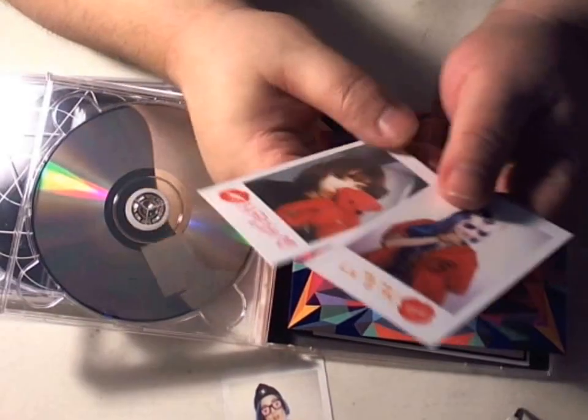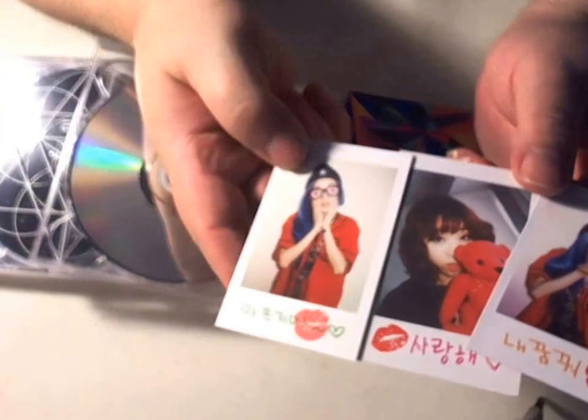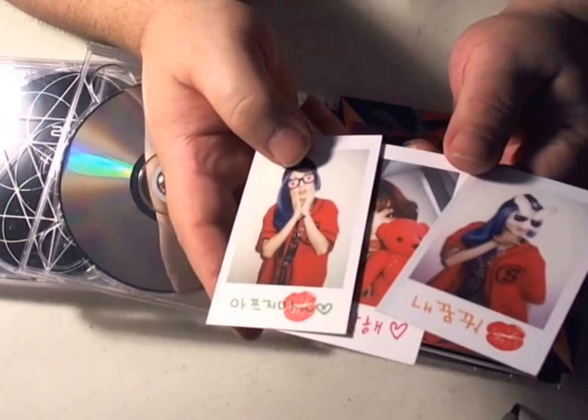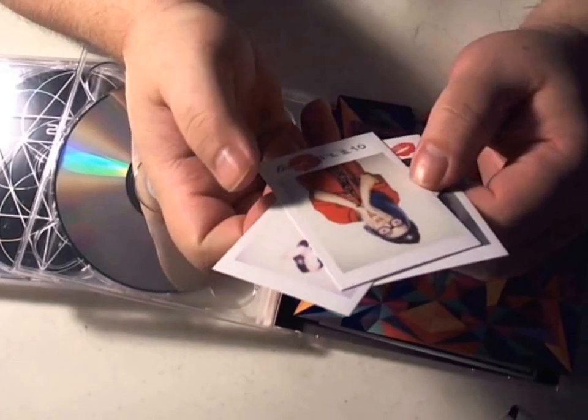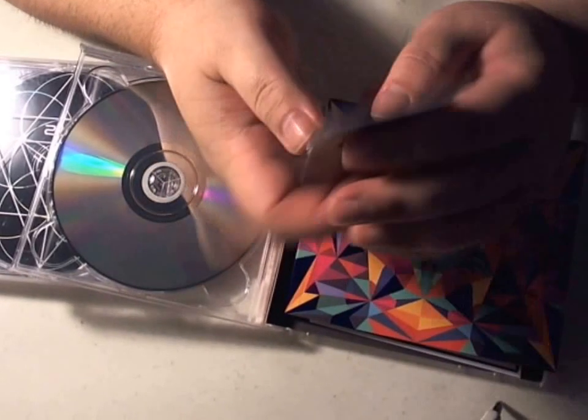These were the other two photo cards I have. As you can see, I am missing only one, and this always happens to me. There's always one card that eludes me, and it's very, very depressing.